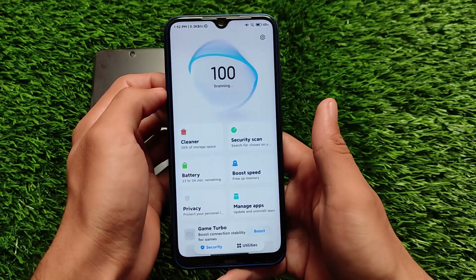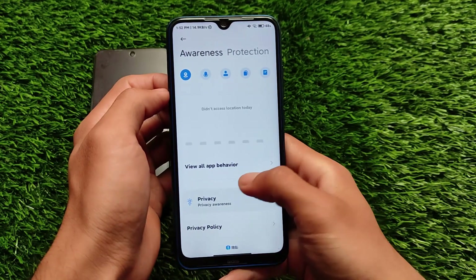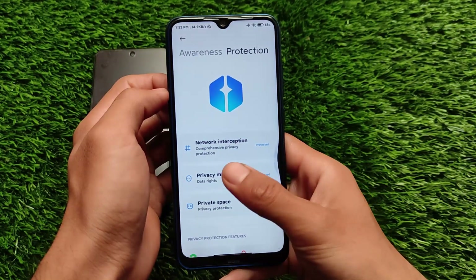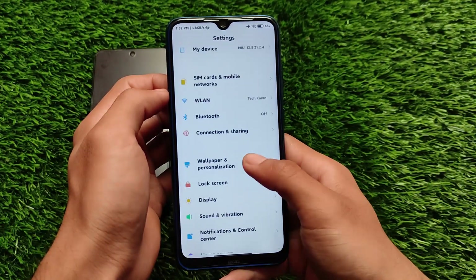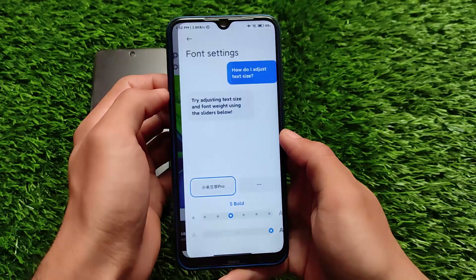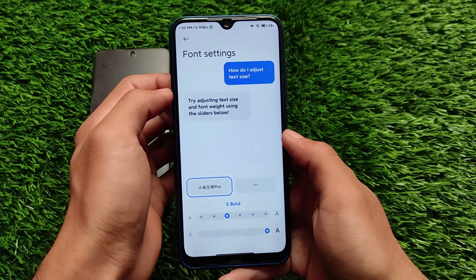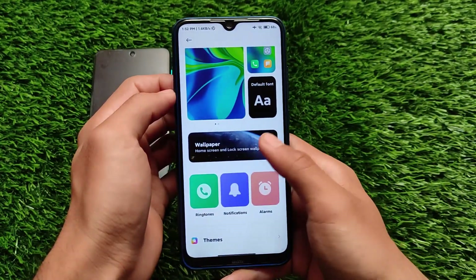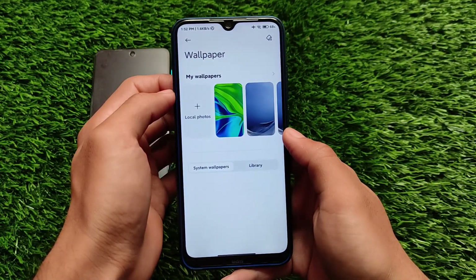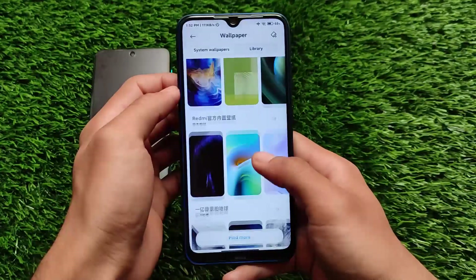The main thing about this build is the smoothness and performance — no lags, and it's actually good. It comes with the latest privacy protection features. If you go to Settings and then Wallpaper and Personalization, the font boldness is a little bit increased here. Compared to the Xiaomi EU build, which has a boldness option, the fonts in this ROM are actually quite bold.